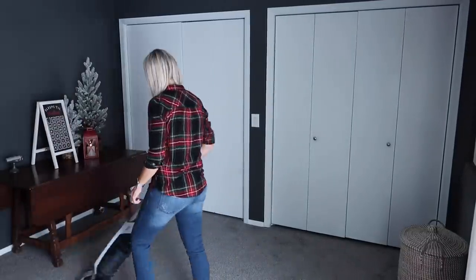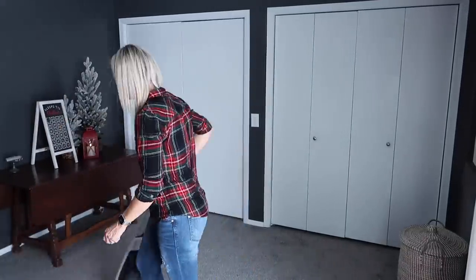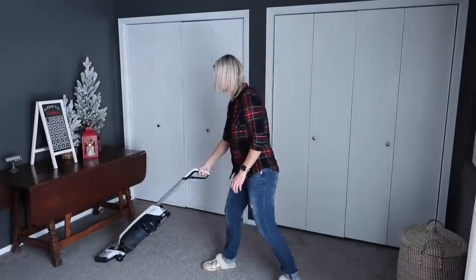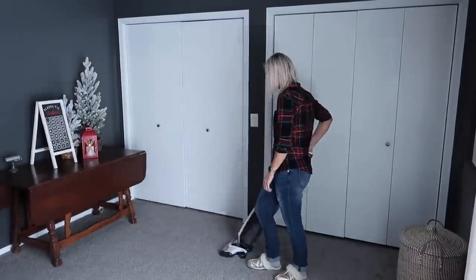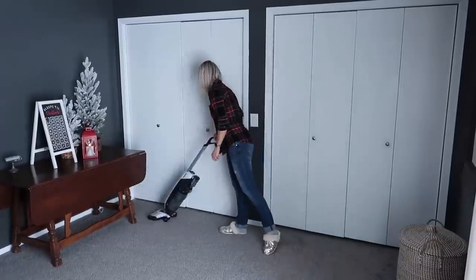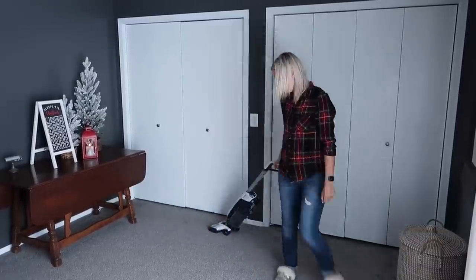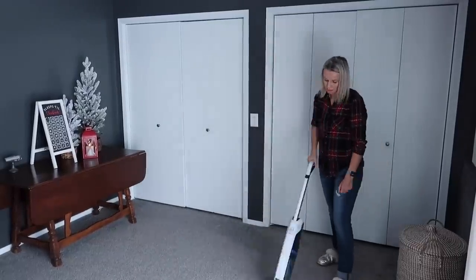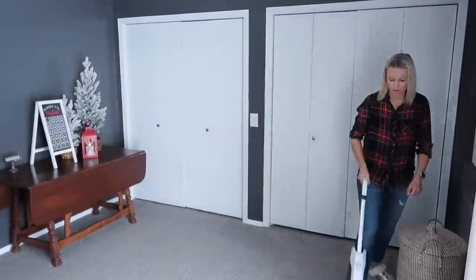To the table, I just added decor that I have had for many years. That little 'Sleeps Till Christmas' sign is from Hobby Lobby and I did see it in store the last time I was there. The red lantern was from Walmart and the flock trees I've collected over the years from Target. They're all just really pretty, and to avoid putting any nails or holes into the wall since it's not our home, I thought that would be a fun way to decorate that space.